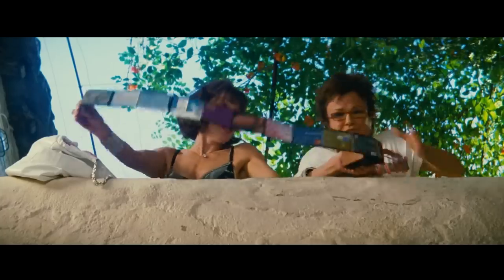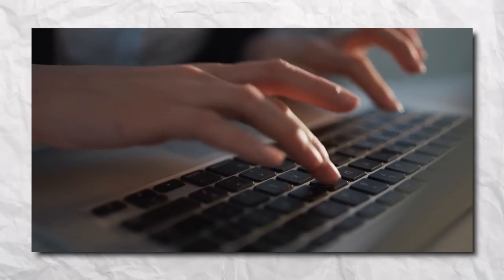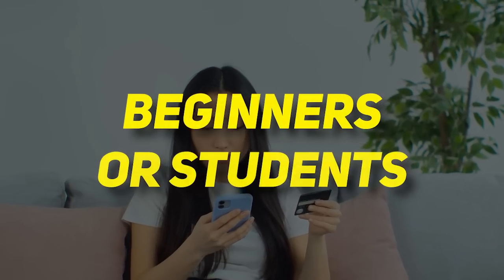All of the cards that I will be talking about are not in any particular order — these are just my top picks for that specific category. Before I dive into the list, all the categories will be timestamped down below. Also remember, welcome bonuses and intro offers change all the time, so before you sign up, just make sure that it makes sense for you. Now let's start off with the best credit cards for beginners or students.